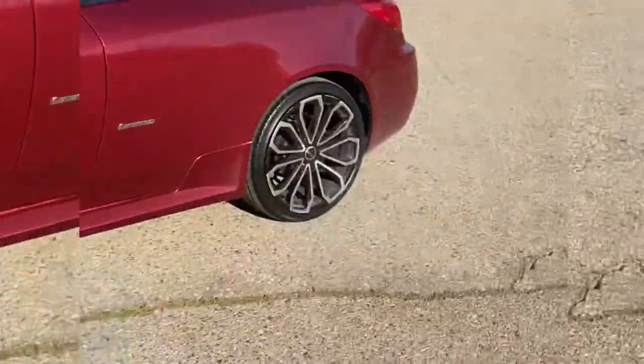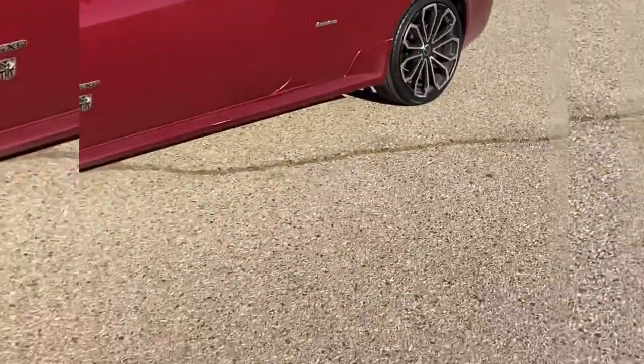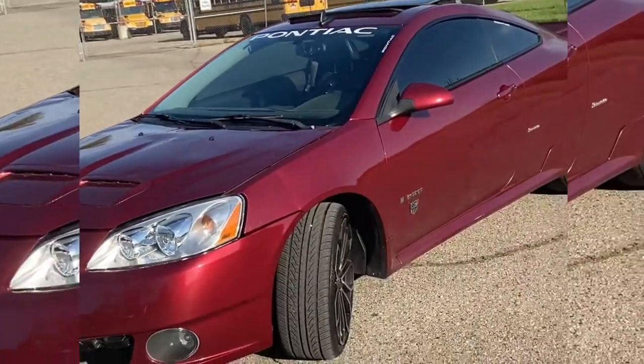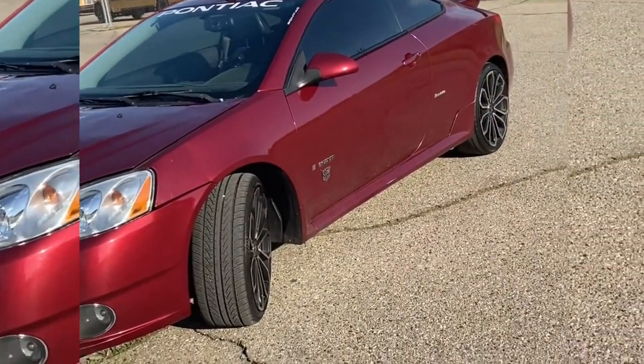If you see the Transformers coming down the road with these rims, you know it's me. This thing is a beauty, man, and you can trick it out, make it look different. I get a lot of head turns every single time I drive it, a lot of compliments. I really enjoy this vehicle.